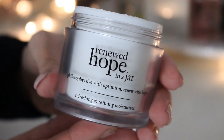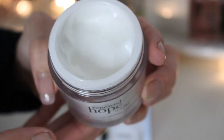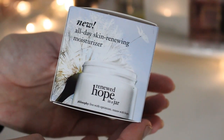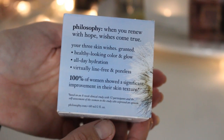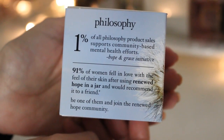This one comes with two fluid ounces and retails for $47. It has a very lightweight, creamy, whipped type of formula and it contains alpha hydroxy acid, which actually helps to correct scarring and uneven skin tone. So it's a little bit more than just your basic moisturizer. In addition to refining texture and providing all-day hydration, it also promotes healthy color and a beautiful glow from within. The result is soft, dewy smoothness and over time, a more even complexion, visibly smaller pores, and a significant reduction in fine lines. It says right here on the box that 91% of women fell in love with the feel of their skin after using Renewed Hope in a Jar and would recommend it to a friend.